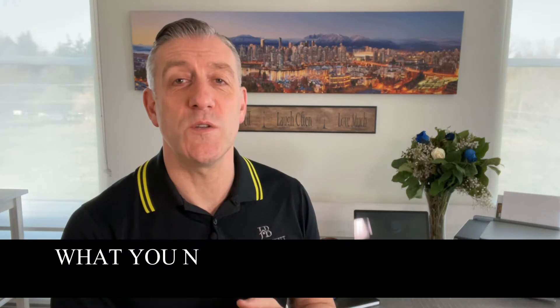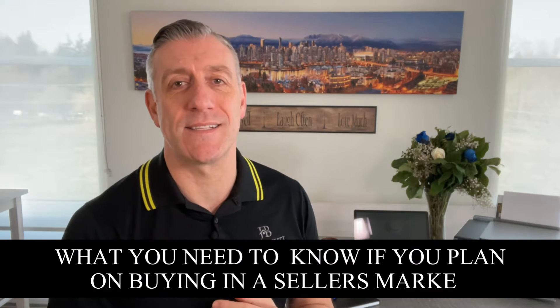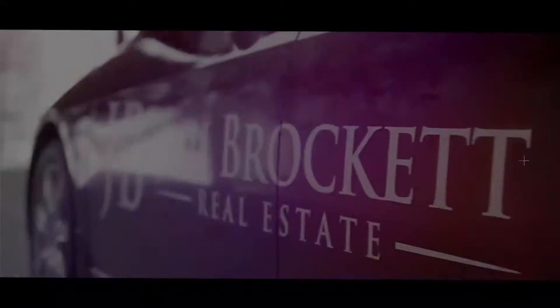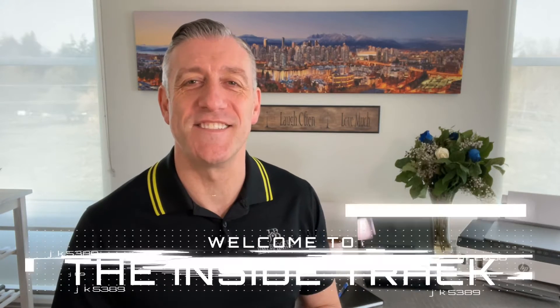In this video I'll be covering what you need to know if you plan on buying in a seller's market. Hi, I'm Jimmy Brockett with Oakwood Realty, and welcome to the Inside Track, where I bring you the answers to the questions you didn't even know you had about real estate.